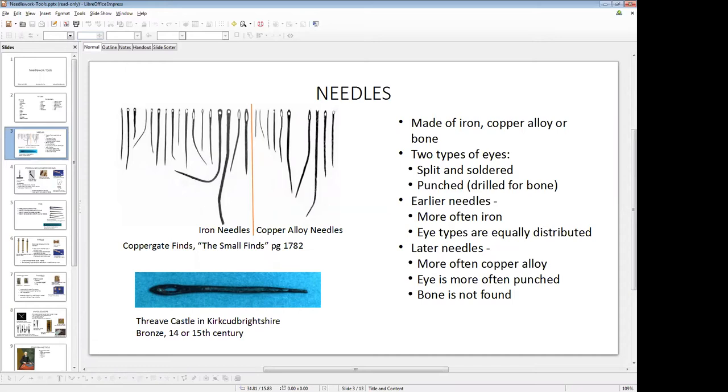The eyes in metal needles were of two types: round or long. The round ones were made with a punch, and the long eyes were made by splitting the end of the wire and soldering the tips back together. Centering the eyes in either method is a pain in the neck — I know this because I've tried both. The needles that we found are clearly made by experienced craftspeople. The Coppergate findings show that copper alloys with round punched eyes became more popular in the Middle Ages, probably because the copper alloy is easier to work with, and punching is a simpler process with fewer steps.